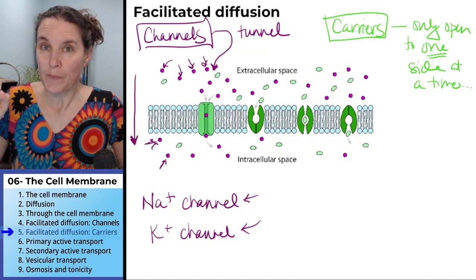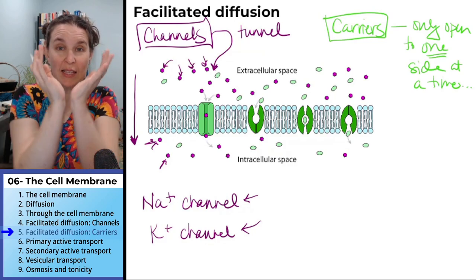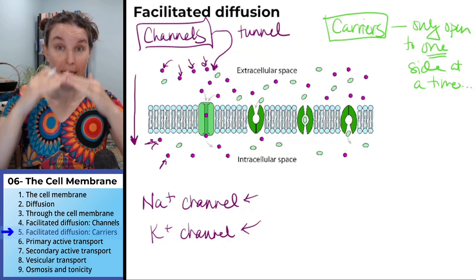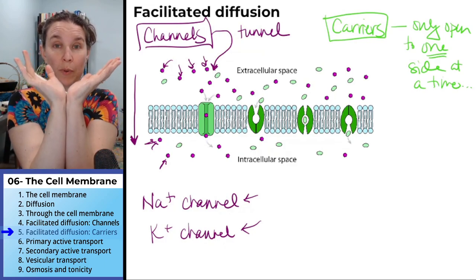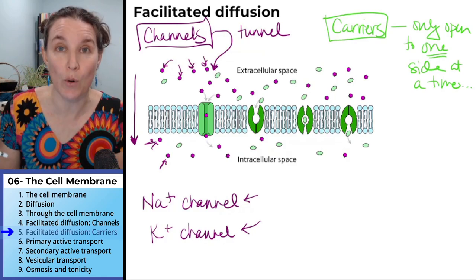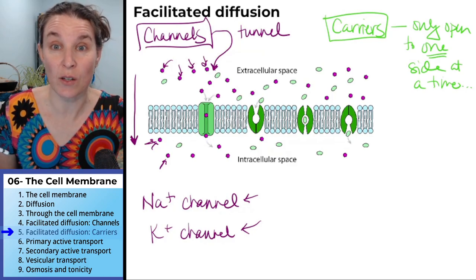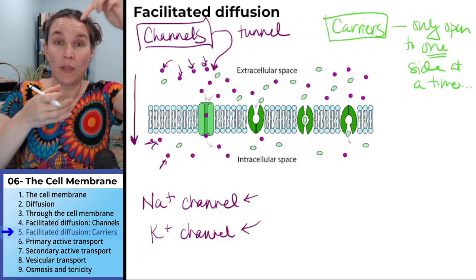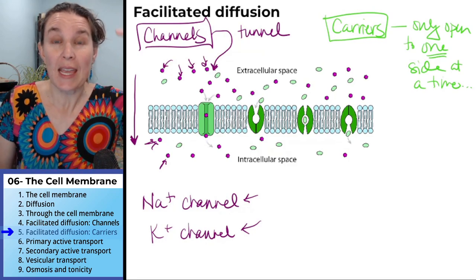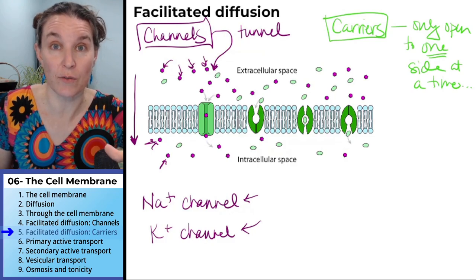Think about that. I think of carriers as little Pac-Man things that can open into the cell or they can open out of the cell — they can't be open to in and out both at the same time. Contrast that with the channel. The channel is a tube, and when the tube is open, if it's a gated channel and that channel is open, it's a direct path between the extracellular fluid and the intracellular fluid.